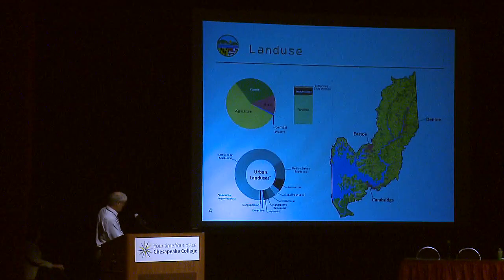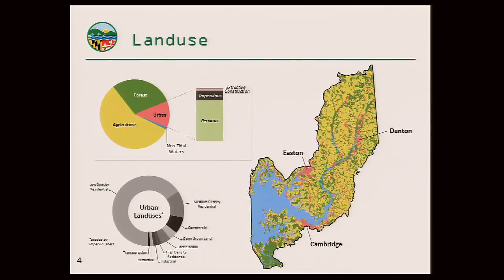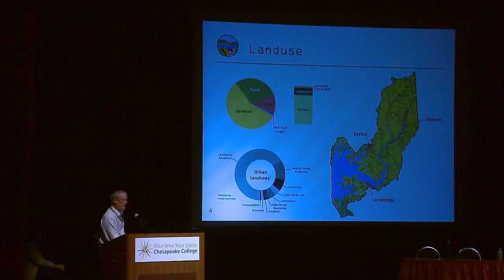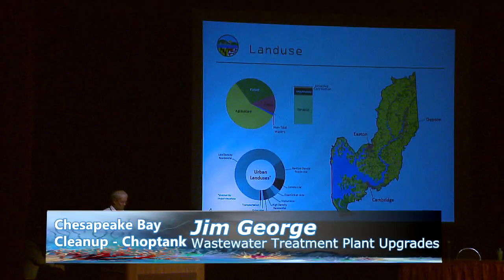Developed land is one of the smaller geographic areas, and within that, two-thirds is low-density residential. The urban areas are close to tidal waters, with Cambridge and Easton in the lower portion and Denton somewhat central — natural given the history of the area being closely tied to the water. Only about one-third of the urban area has stormwater treatment. Maryland's stormwater laws came into effect in 1985, so about two-thirds of development occurred before 1985, which accounts for why only about a third has stormwater controls.